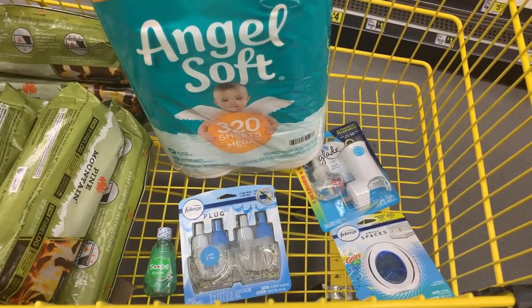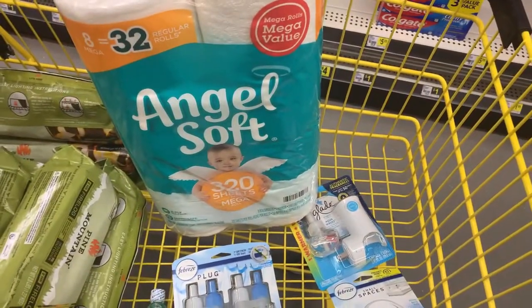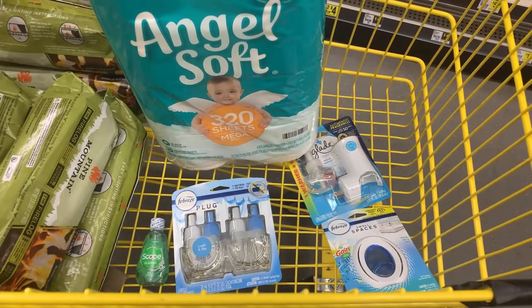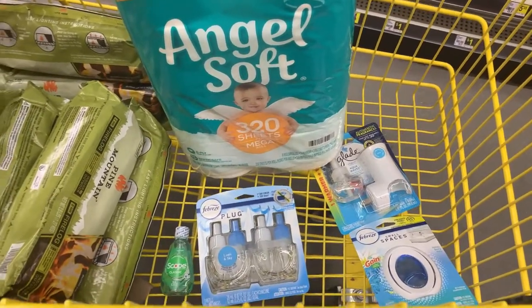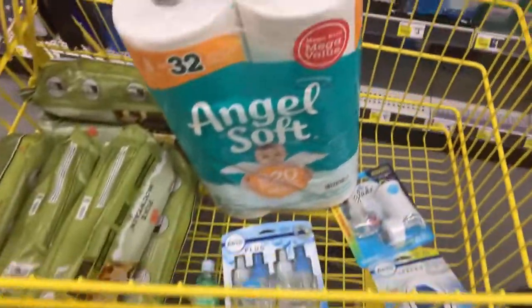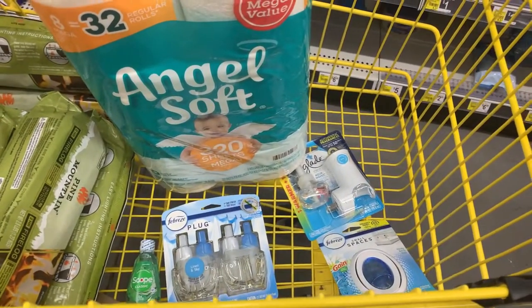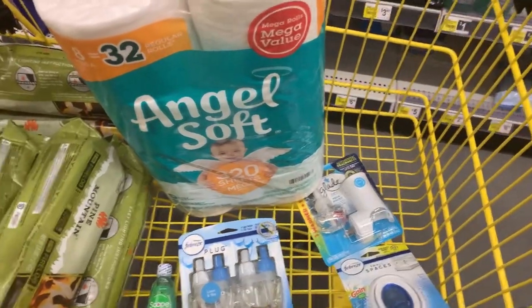I'm going to use my clearance items since my total is going to be a little over $25 anyway. I'm going to do all of this in one transaction. After all coupons, make sure you add your dollar item — all of this should come down to about $9 plus tax, which is a really good deal for all of these items.